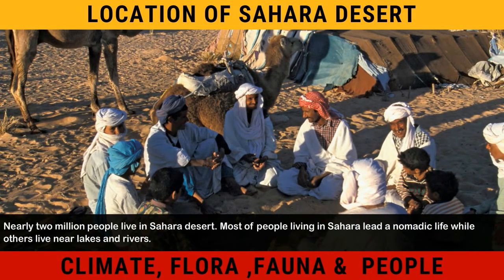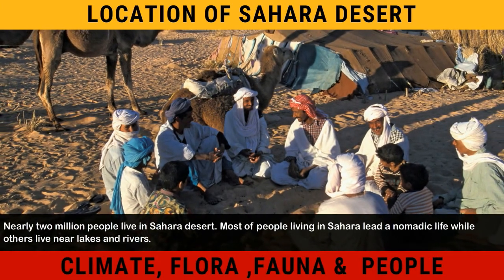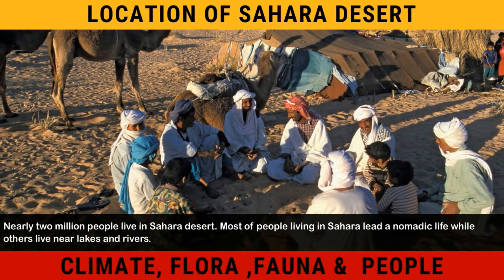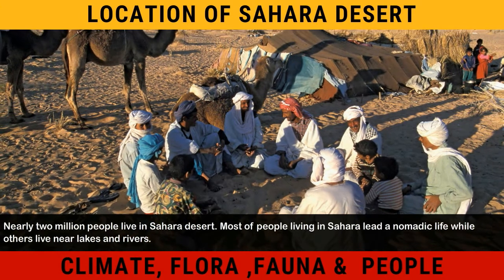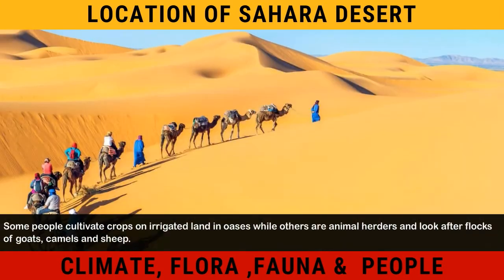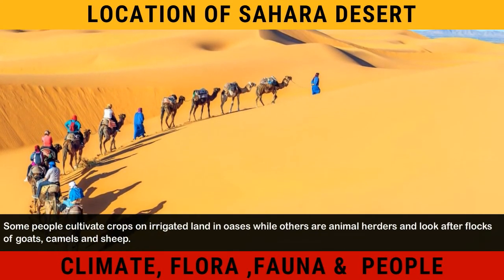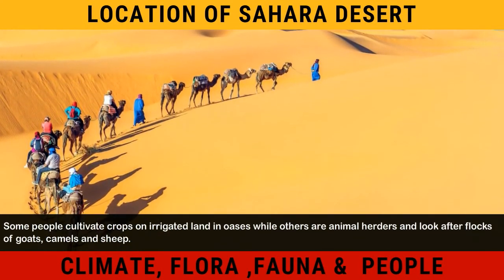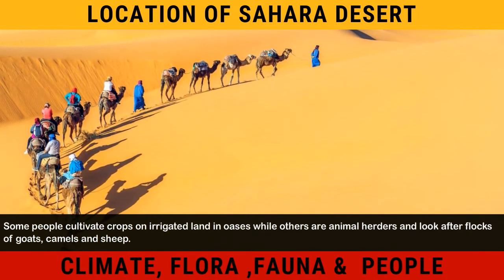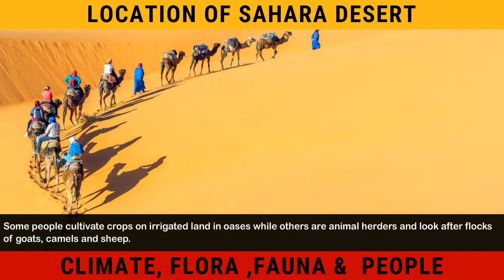Nearly 2 million people live in the Sahara Desert. Most of the people living in Sahara lead a nomadic life, while others live near lakes and rivers. Some people cultivate crops on irrigated land in oases, while others are animal herders and look after flocks of goats, camels, and sheep.